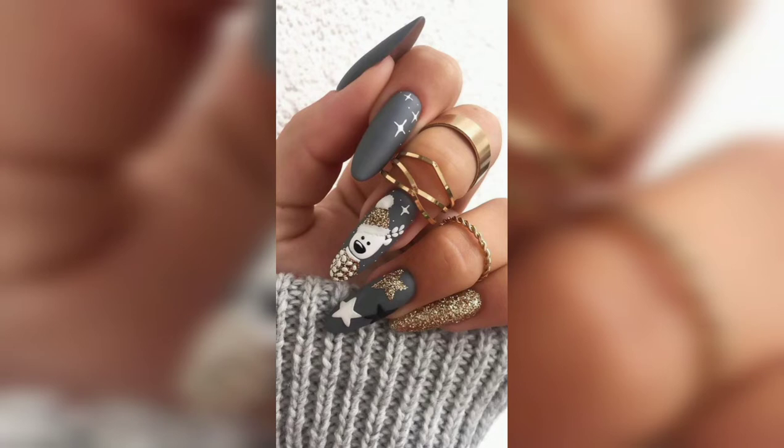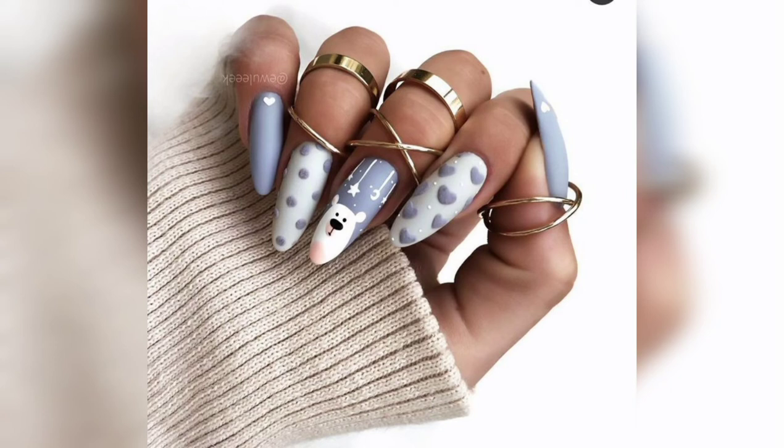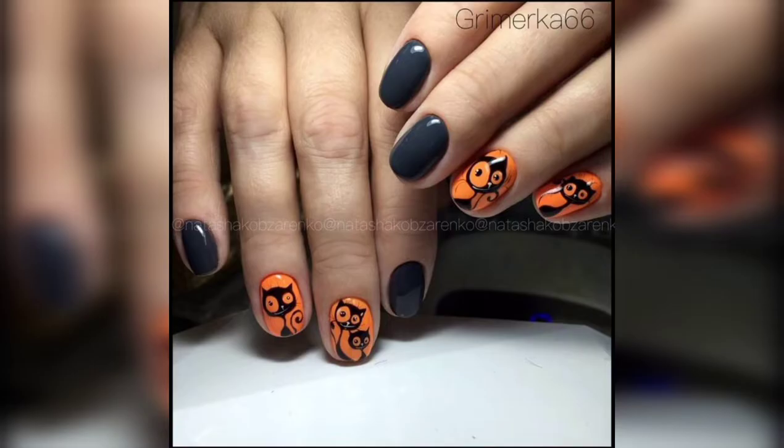Wow, what a beautiful Halloween nail paint design — awesome, beautiful! It's again a Halloween and Christmas event nail paint design.